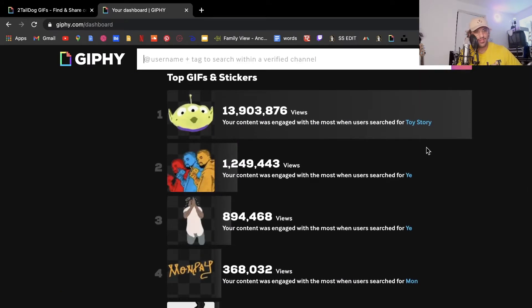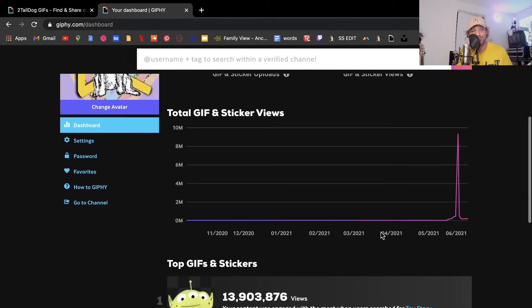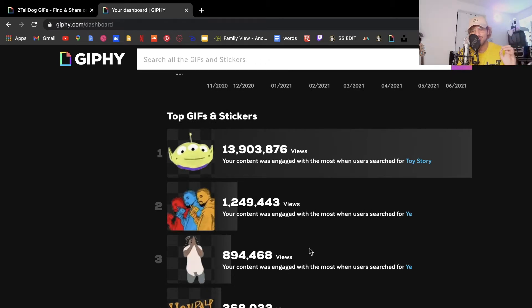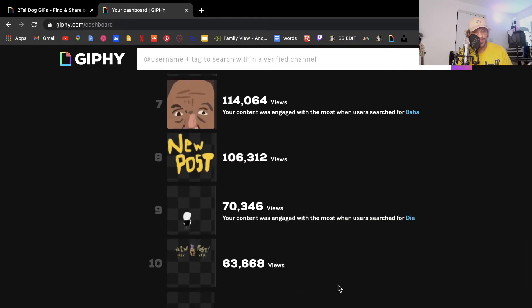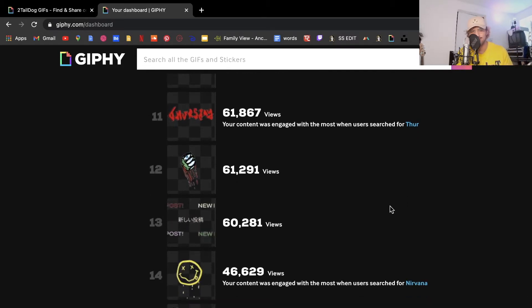You can see your top GIFs and stickers. 'Ooh' used to be the most searched term for that GIF, but now it's most searched under Toy Story — so if you type Toy Story, one of my GIFs comes up on the recommended list because it has high view count, popularity, and high engagement rate. You can see the engagement rate in the CSV files at the bottom of the dashboard. My second and third most searched GIFs come up as 'Ye' because most people search Ye, not Kanye. People also search shorthands — Mon, Tues, Wed — rather than full day names, so keeping shorthands in my tags was very valuable.